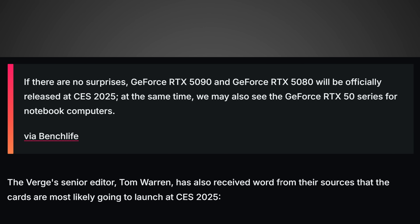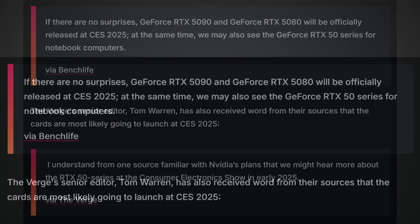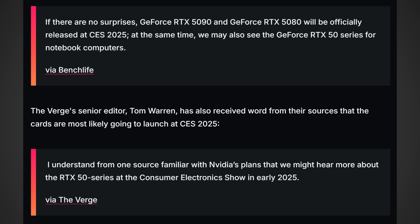There are even multiple sources reporting this, not just Benchlight. The Verge's senior editor Tom Warren has also received word from their sources that cards are most likely going to launch at CES 2025. When somebody like Tom Warren comes out and states something like this, it has a much higher degree of confidence — he's definitely a more reputable source. When you get multiple sources saying the same thing, where there's smoke there's fire. So I would tentatively plan on CES 2025 being the release for the RTX 50 series, meaning we're just months away from the RTX 50 series officially making its way into your hands.